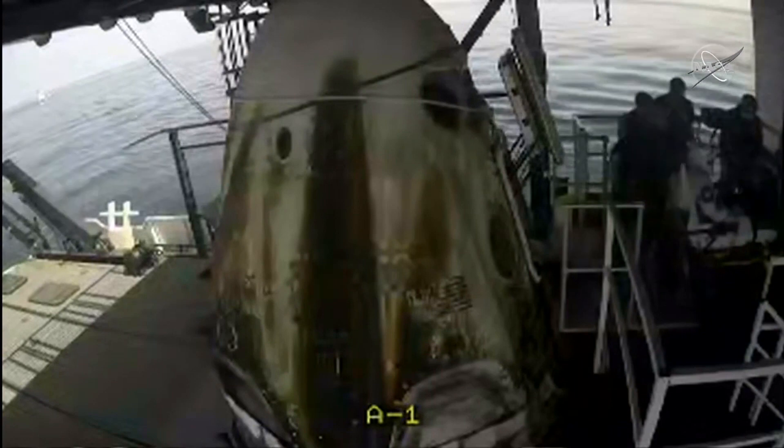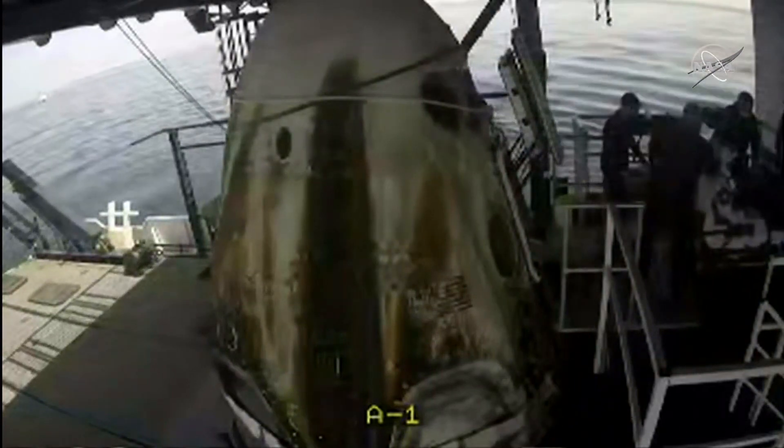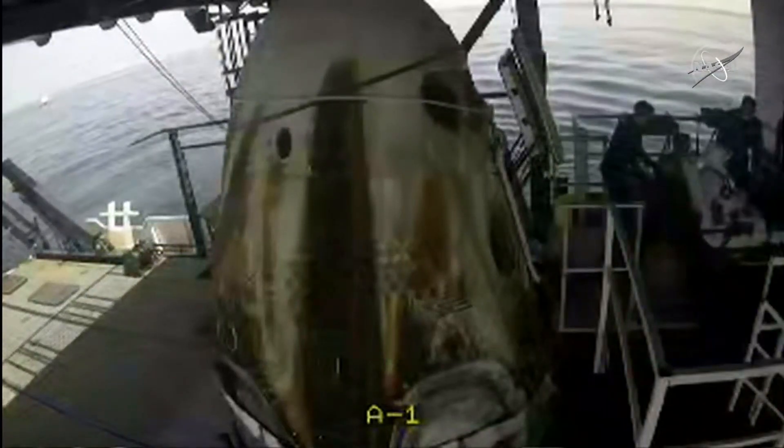There on your screen we saw NASA astronaut Doug Hurley egressing or exiting from the capsule. Might have been hard to see on your screen there, but we got a thumbs up, indicating that things are going well.